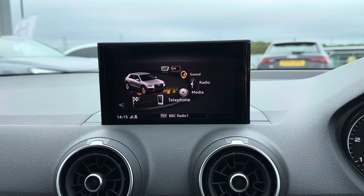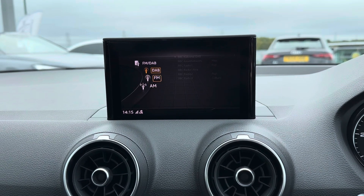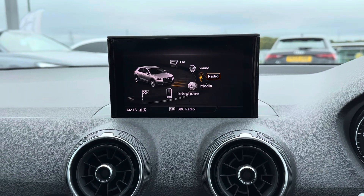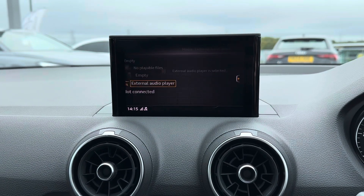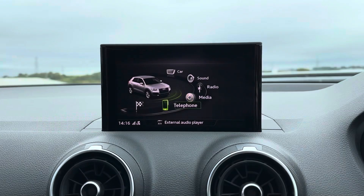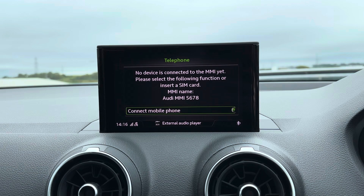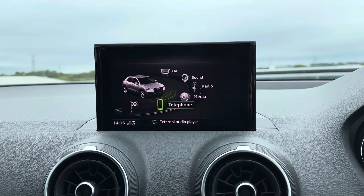Centered at the top of the dashboard you have your infotainment screen. It's got access to DAB, FM and AM radio. You can also play your own music in the media section with USB, auxiliary input and Bluetooth audio. You have your telephone menu where you can pair your phone up with Bluetooth to safely make hands-free phone calls while on the go.